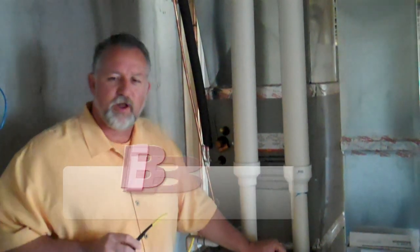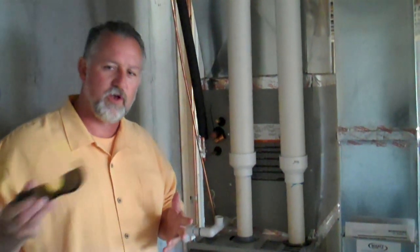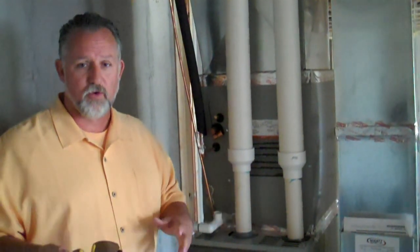Hey, welcome back. Today we're going to talk about heating and air conditioning — in the trade we call it HVAC. One of the critical things you want to make sure is that your house is cooled down easily, it's a comfortable heat, and you don't have one area of the house hotter than another or colder than another.